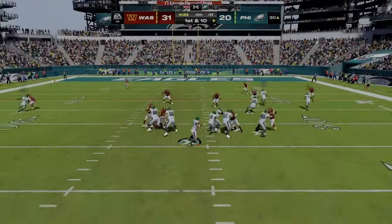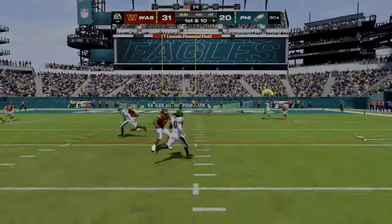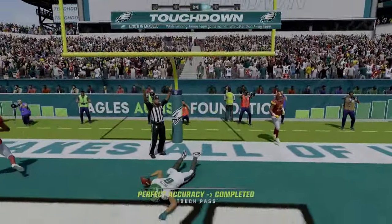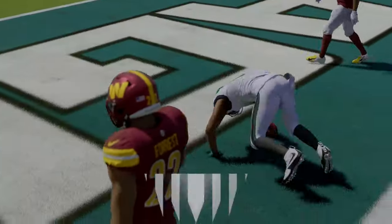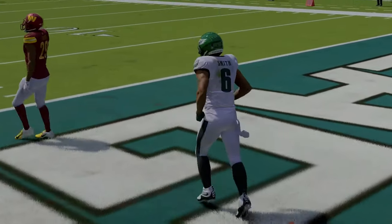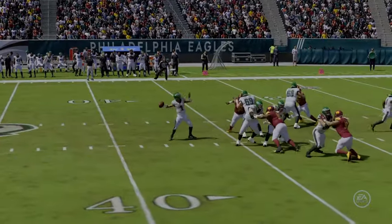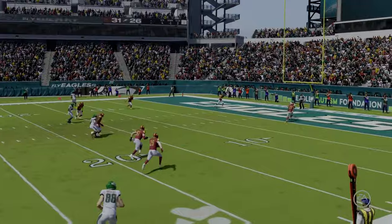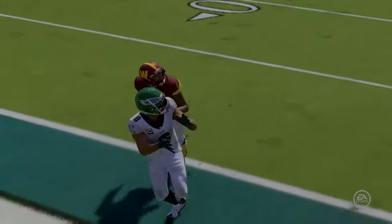First and ten, they go play action with Hurts and this is caught. Touchdown! Devontae Smith, 30 yards, and the Eagles have made it a one-score game again here in the fourth. So how about that for an answer — they get the touchdown and it's back to a one-score game.